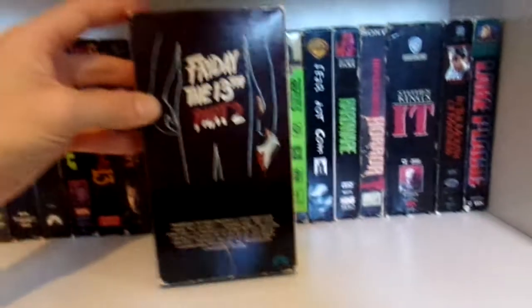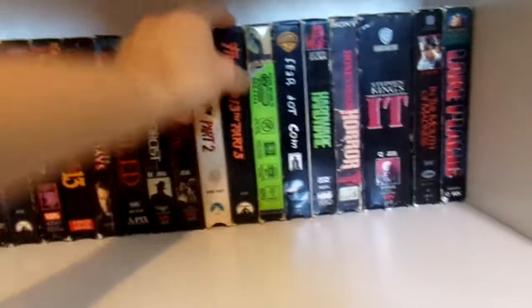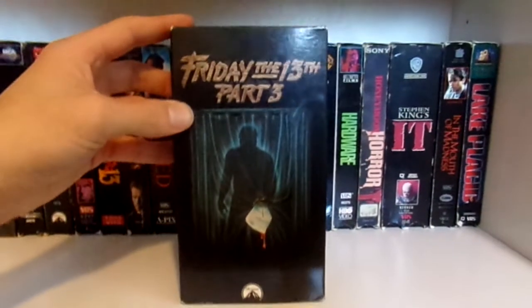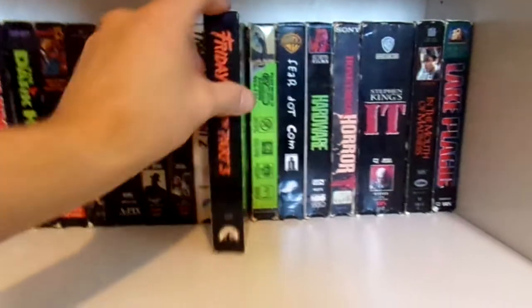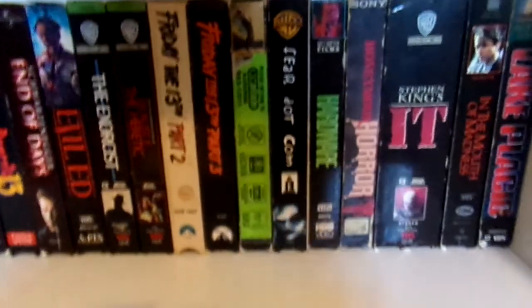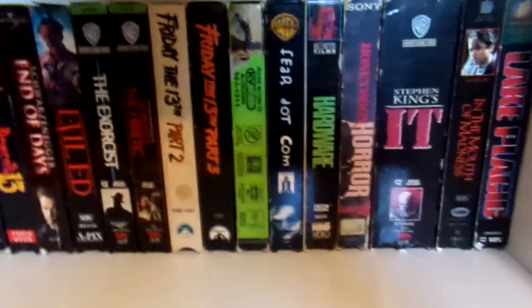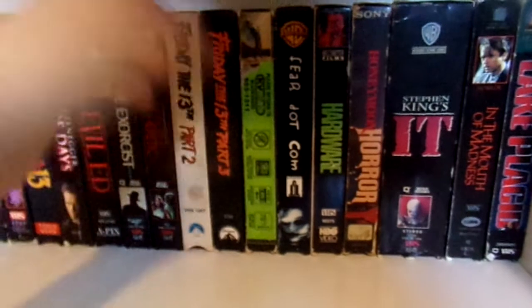Then we have Friday the 13th Part 2 and Friday the 13th Part 3. I kept those because they have the original artwork. I do own them all on DVD — well actually I don't own Friday the 13th Part 2 on DVD, and I do plan on picking it up eventually to complete the set even though I already own them all on Blu-ray.